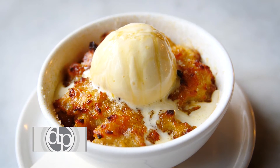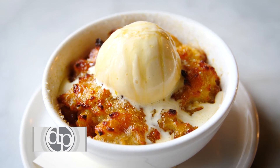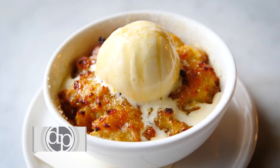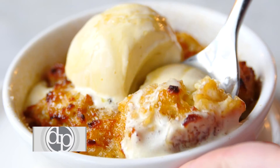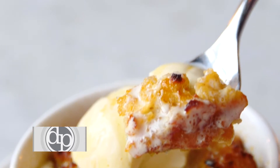It so happens that at the end of a lot of services, we have quite a bit of bread left over. The bread pudding is a perfect use for that. We take the bread, dry it out, soak it with crème anglaise, bake it in the oven, and finish it with some mascarpone gelato.